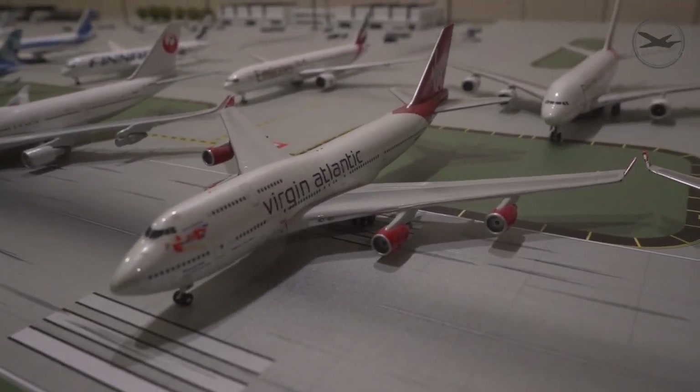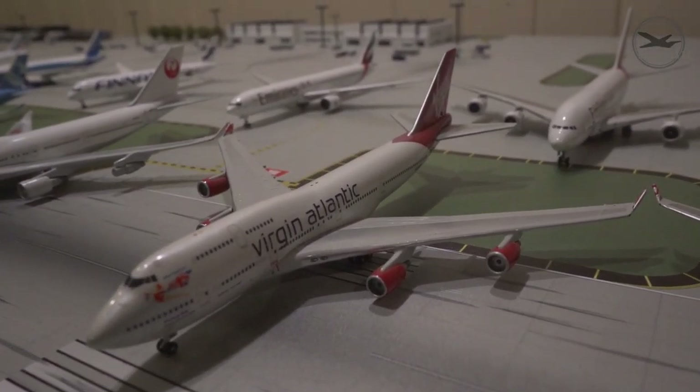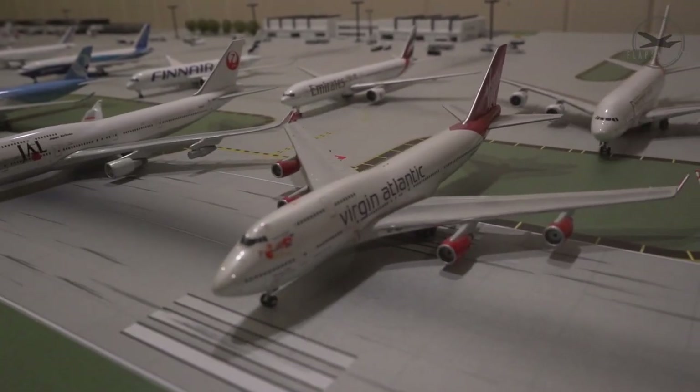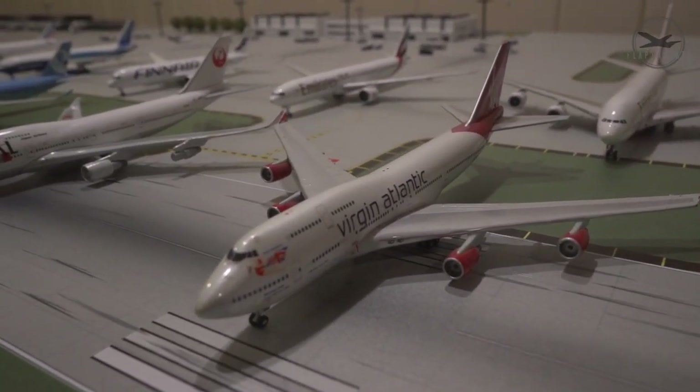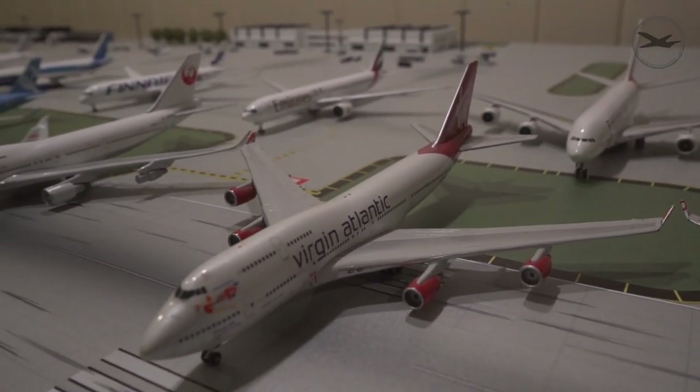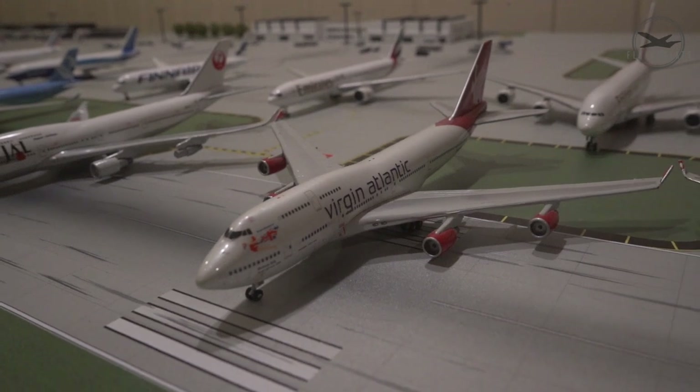Here's a Virgin Atlantic 747-400, which just like its sibling the A340-600 is no longer flying — it's disappointing to see the Queen of the Skies not in commercial service anymore, especially with Virgin. But it's a really cool plane.